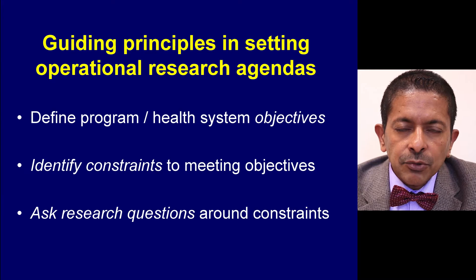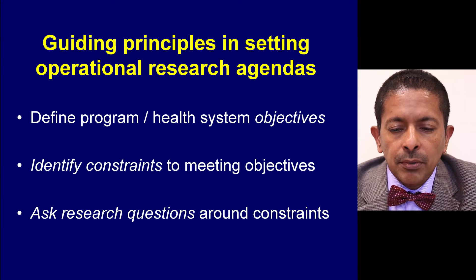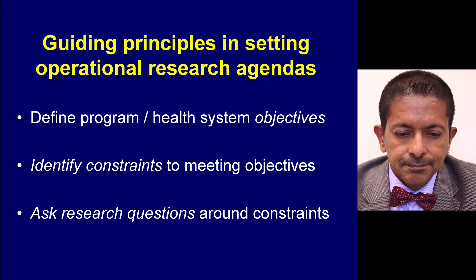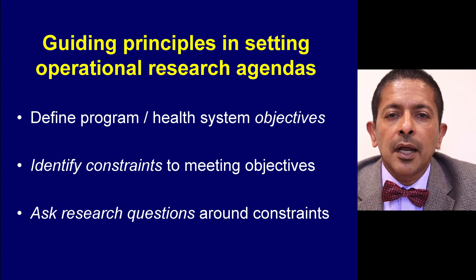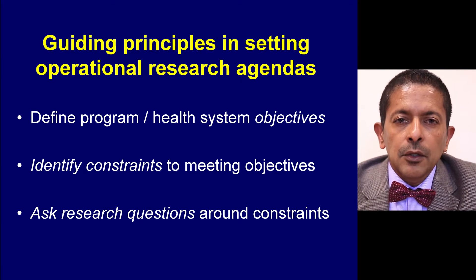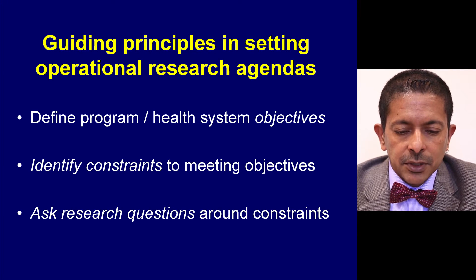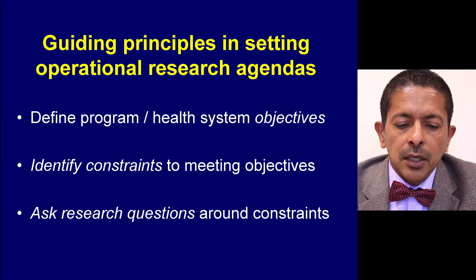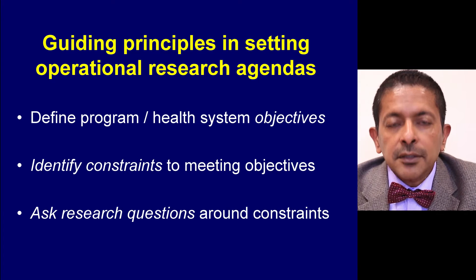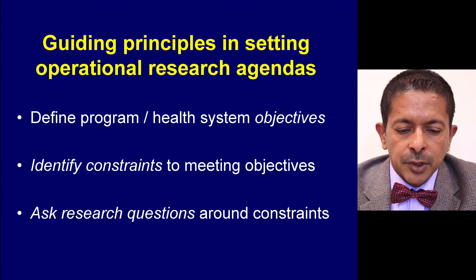There are three guiding principles when it comes to setting operational research agendas in the programme setting. First, you define the programme or health system objective. You then try to identify constraints to meeting these objectives. And you ask research questions around these constraints so that you can address them and meet your health system objectives.